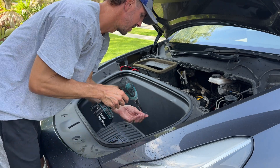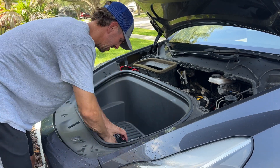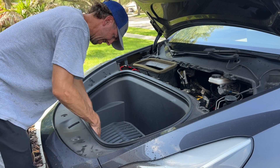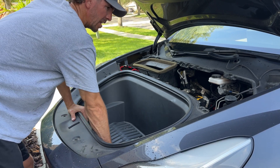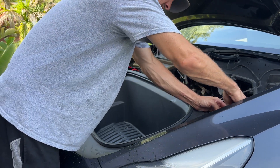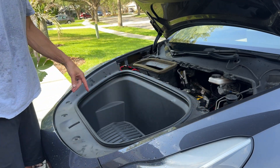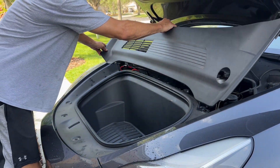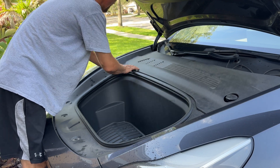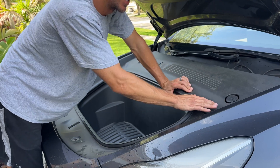Put these four bolts back in, put the emergency release front back on, put this little pin in — that's it there. So that radiator fan hasn't even kicked on yet.